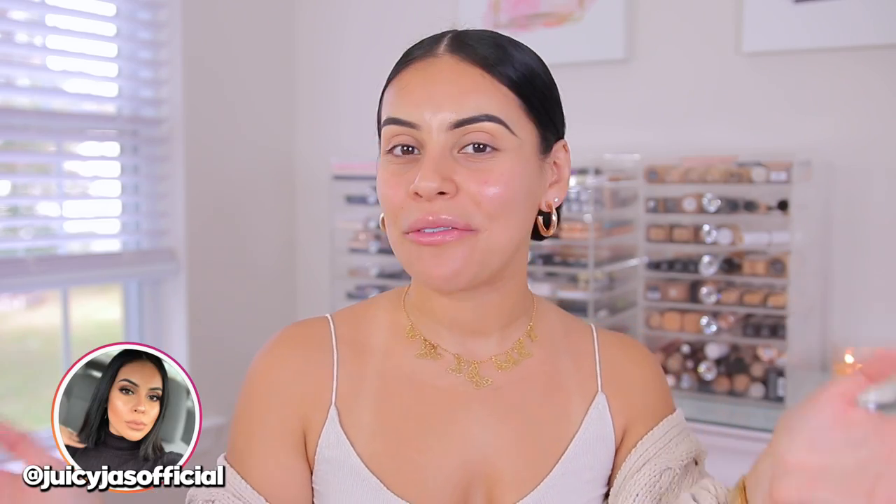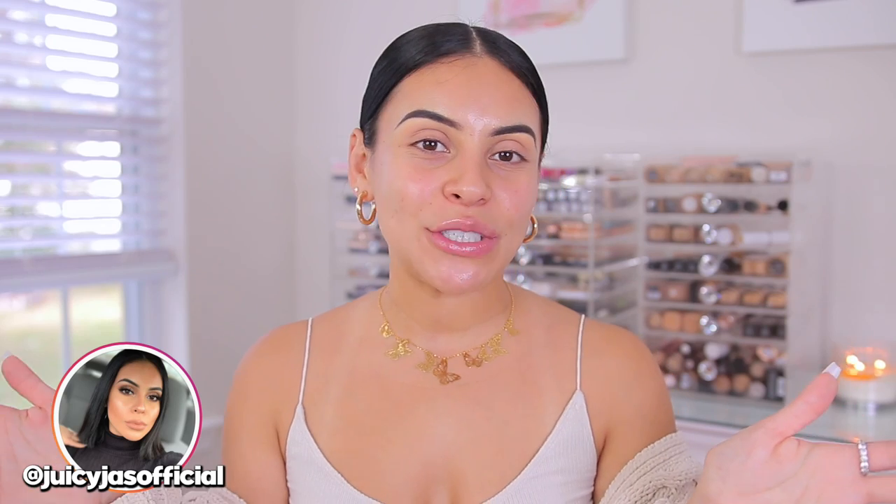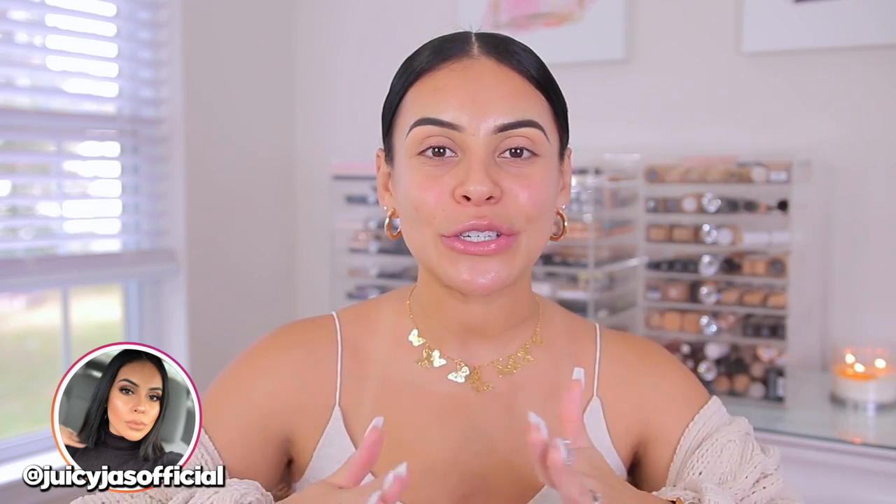Hey guys! Welcome back. Today we're going to be doing a drugstore fall makeup transformation using all products from e.l.f. Cosmetics. So we're going to do a little skincare, a little makeup, and I want to give a big thank you to e.l.f. Cosmetics for sponsoring today's video. I'm always so incredibly thankful to work with a brand that I literally use in basically every single one of my videos. Like I would say 95% of my videos, I'm always talking about one or two products from e.l.f. because it truly is my favorite drugstore makeup brand.